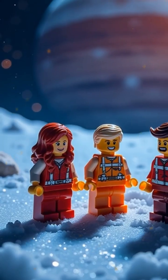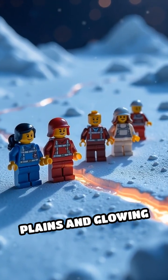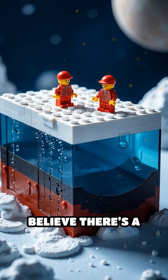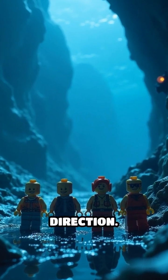From space, Europa looks like a cracked glass marble — a world of frozen planes and glowing scars. But beneath that crust of ice, scientists believe there's a vast, dark ocean stretching for miles in every direction.